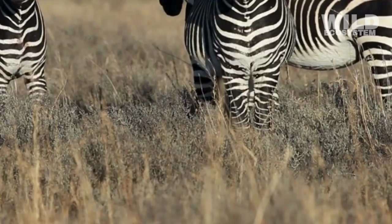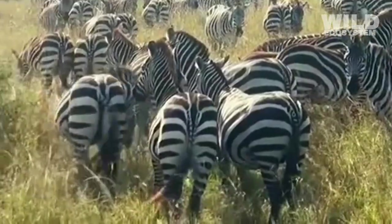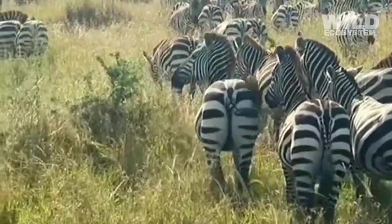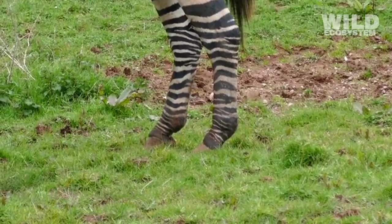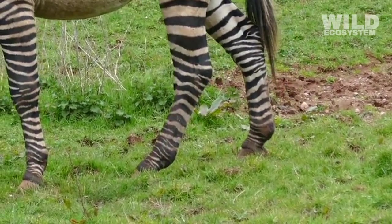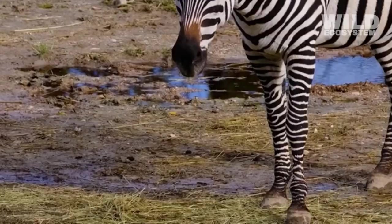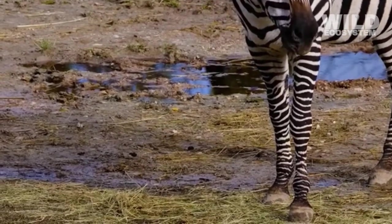Herbivory gives zebras the ability to live in large herds without exhausting food resources. Grasslands can support thousands of grazing animals because plants grow back quickly. If zebras were carnivores, large herds would quickly deplete prey populations and collapse their ecosystem. Their plant-based diet allows them to live together in huge numbers without over-consuming resources.